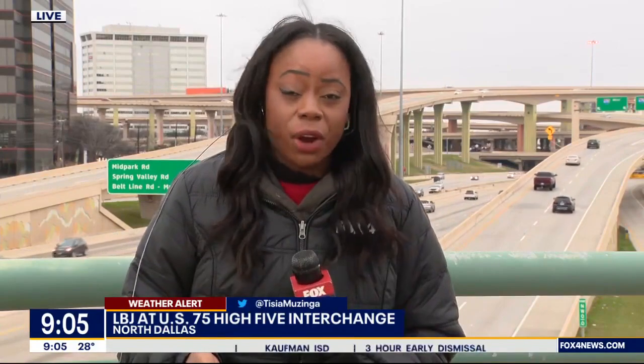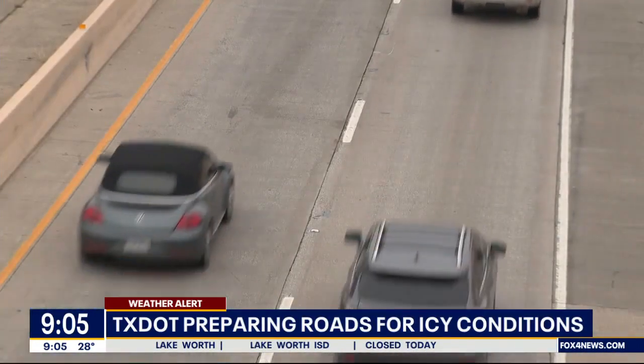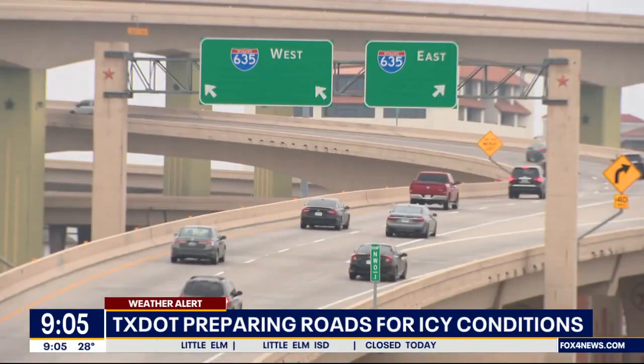As Lauren mentioned, TxDOT is preparing and pre-treating the roadways, and they have been since Friday, for anyone who has to travel when the wintry mix comes. TxDOT already treated bridges and overpasses when it was warm and sunny on Friday, and now crew members are starting to focus on major highways.